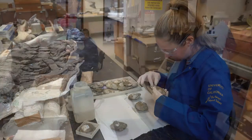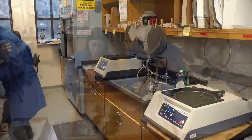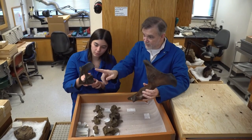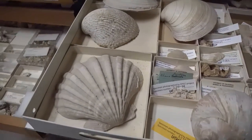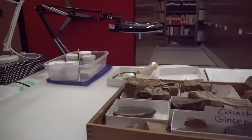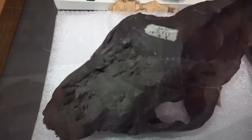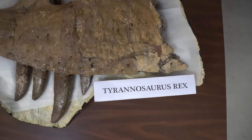The mission of the UCMP is to investigate and promote the understanding of the history of life and the Earth's biota through research and education. UCMP holds nearly 5 million fossils, the largest collection of fossils associated with a public university. These include fossil plants, invertebrates, microfossils, fossil vertebrates, and of course dinosaurs.